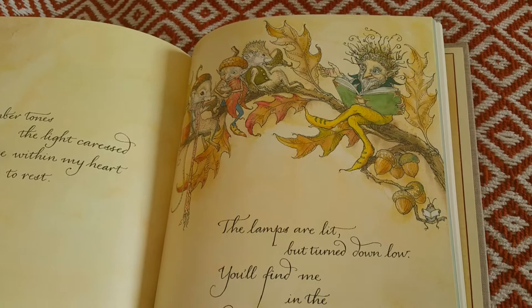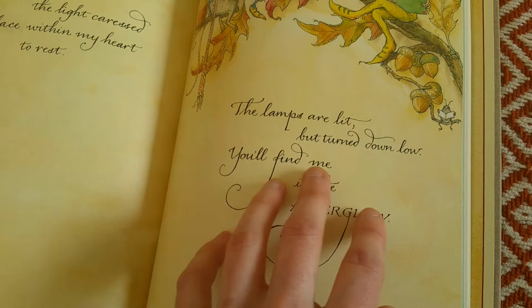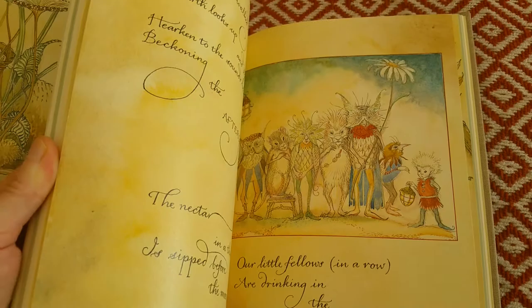'The lamps are lit but turned down low, you'll find me in the afterglow.' This is written in the author's handwriting — he hand-wrote it. Some of the pages are not handwritten but most of them, I think, are.